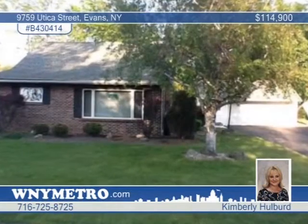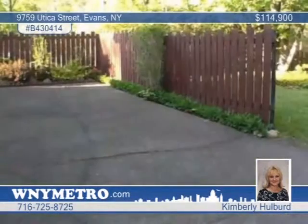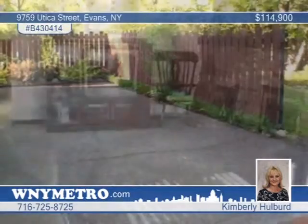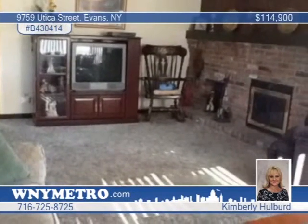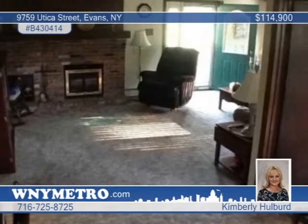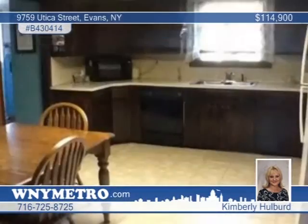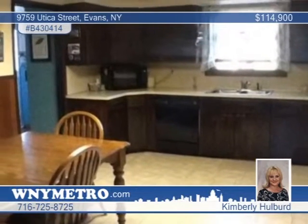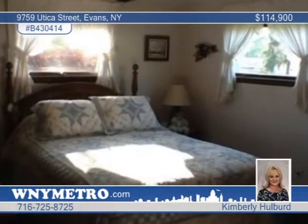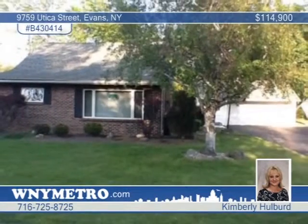Well cared for, this wonderful four-bedroom cape sits on a large lot in Evans. The living room features a beautiful gas fireplace that could be converted back to wood, as well as a vaulted beamed ceiling. The large kitchen boasts plenty of cabinets and includes a dishwasher. You'll love the double closets in the bedrooms and the L-shaped sitting room. There's lots of storage throughout, some hardwood floors, a partial basement, and a huge blacktop driveway leading up to an oversized two-and-a-half-car garage. Call Kimberly Hulbert for more details.